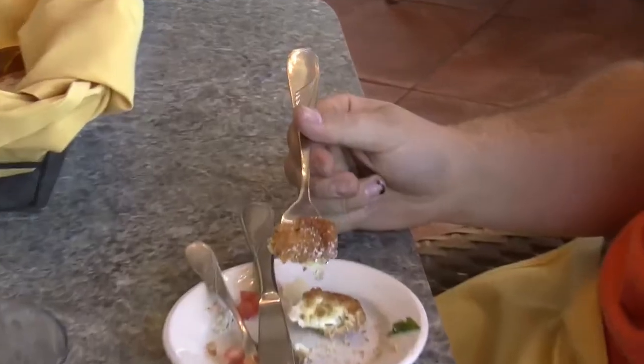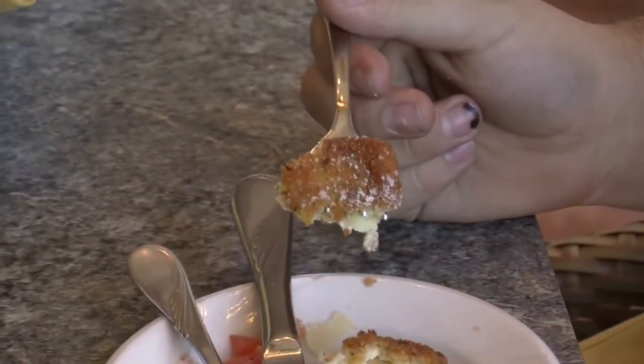Moving down on our appetizer tower, we had the crispy ricotta ravioli, which was served with lemon aioli as well as spicy marinara sauce. That was excellent to dip in both — myself and the crew enjoyed it. And then finally, we had an Italian classic, the grilled bruschetta.